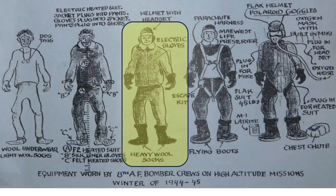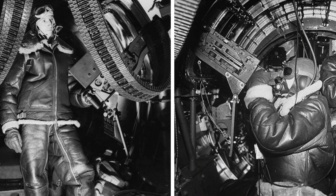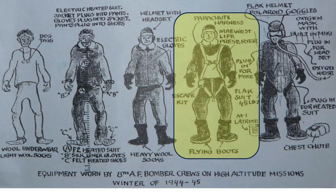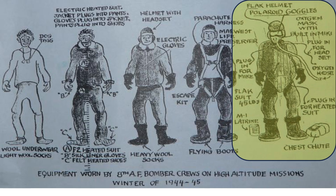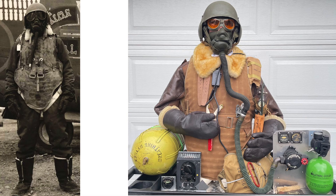Additional layers include a shearling jacket and overalls including booties, and silk or rayon gloves. Over that goes the Mae West vest and parachute harness, then the flak vest apron, helmet, oxygen mask, and goggles. Fully outfitted, the crew member should look like the images shown.